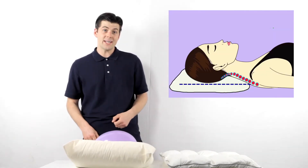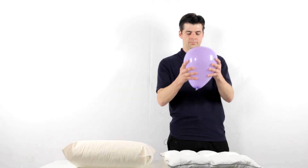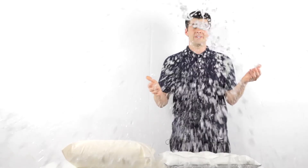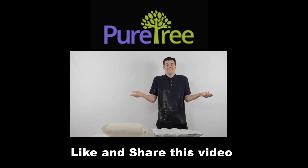See how it supports the head and neck? Now let's try a less supportive pillow. See? No support. If you care about the health of your family and friends, be sure to like and share our video.